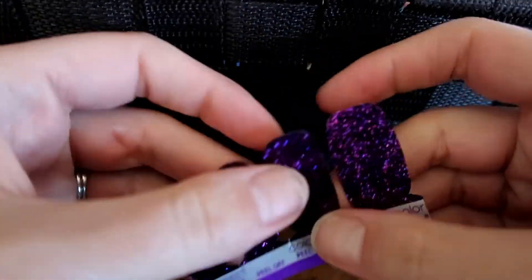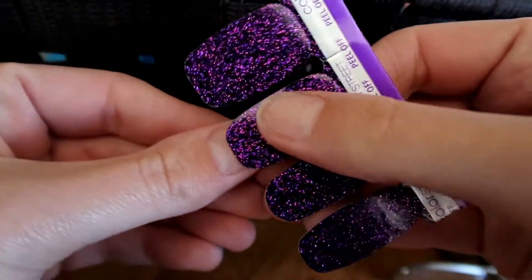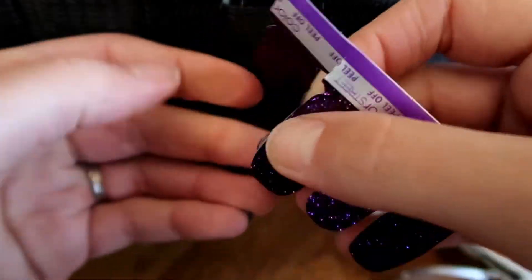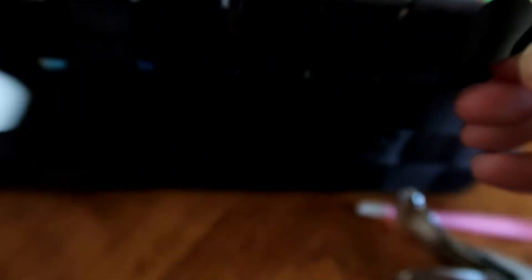While I'm doing my other nails, I keep the whole set of strips underneath my thigh where I'm sitting — that way they stay nice and warm. If they get cold, they won't stick as well, so you want to make sure you keep them warm.